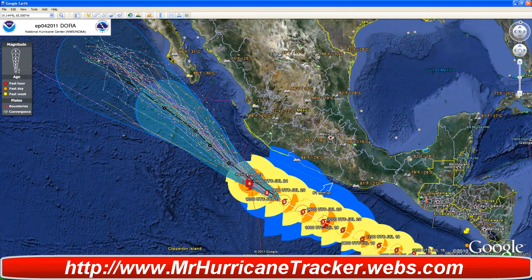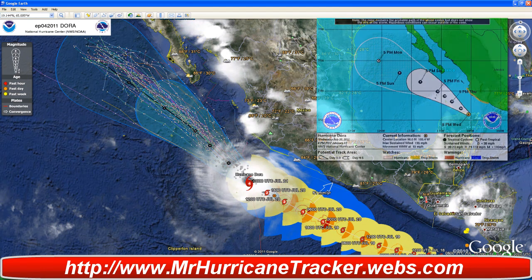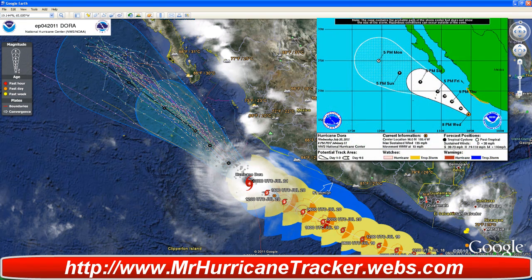Right now, according to the National Hurricane Center, this is advisory number 11. Maximum sustained winds are about 115 knots or 135 miles per hour, and it is again a category 4 hurricane, located at about 16.0 degrees north, 105.4 degrees west. Movement is currently west-northwest at 13 knots or 15 miles per hour, and the threatened landmass right now is going to be Baja California, Mexico.